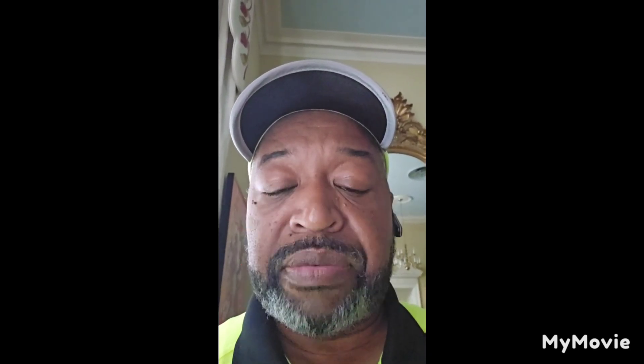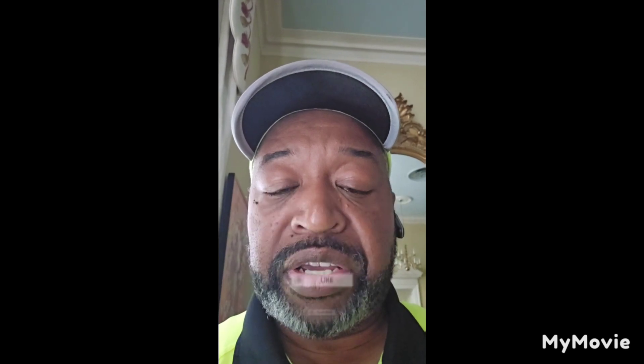If you like what I'm doing on this channel, by all means smash that like button, hit that subscribe button, hit that bell notification so you'll be notified when I put out a video. Share it with somebody that needs it, and please pass it on.